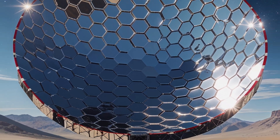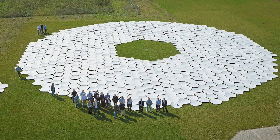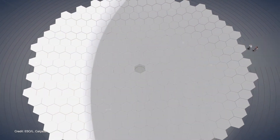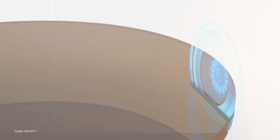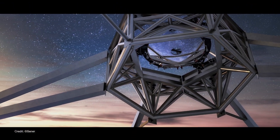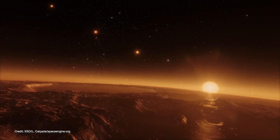To put that into perspective, this mirror is so large it could encompass the area of a basketball court. This giant mirror isn't a single piece of glass. Instead, it is made up of 798 meticulously crafted hexagonal segments, each precisely positioned to form a single, seamless, reflective surface. This revolutionary design ensures that the ELT will gather 13 times more light than today's most powerful telescopes, capturing images of the universe in unprecedented clarity.